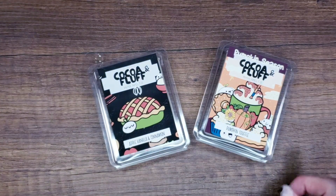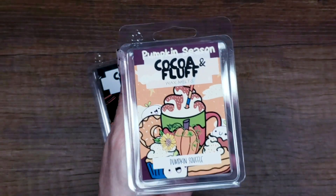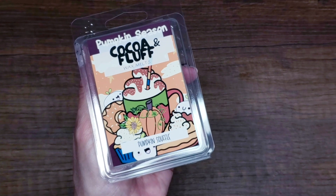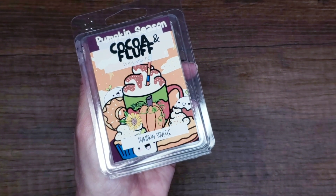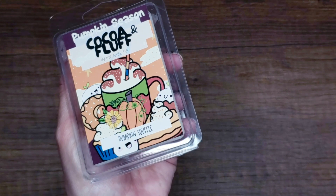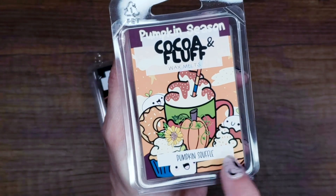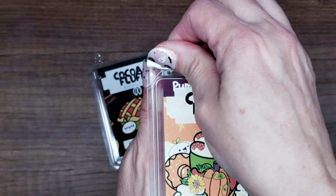Number two is Pumpkin Soufflé, which is exactly what it sounds like. The scent includes walnut, espresso, pumpkin, caramel, ginger, cinnamon, and allspice. The artwork on the front has all the little pumpkin stuff with my little Leafy character, and I thought it was the perfect cover for this one.